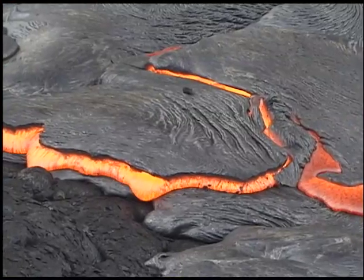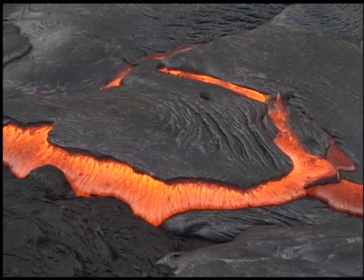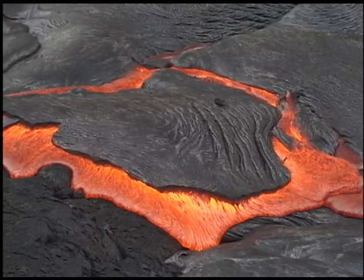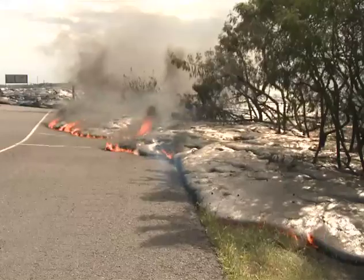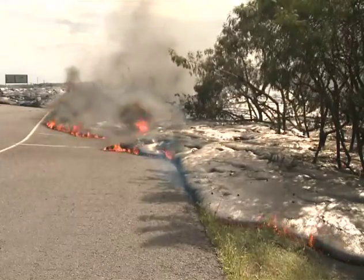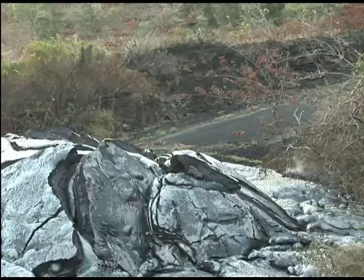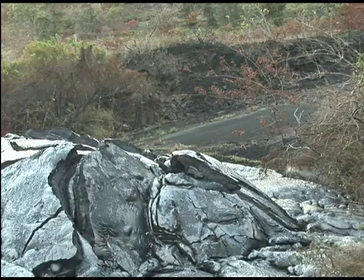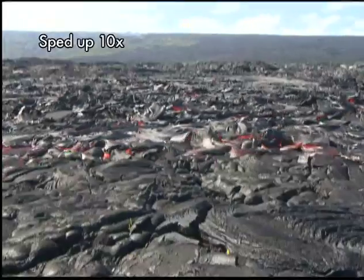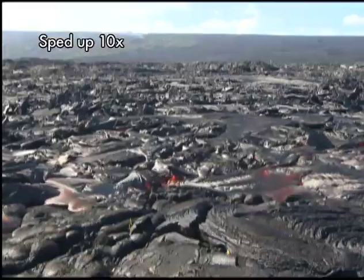The behavior of slow-moving pāhoehoe flows on Kīlauea can be notoriously difficult to predict over time. Flows often appear to move in fits and starts, guided by small changes in the ground slope and local barriers only a few feet high. On flat ground, they can appear inactive for hours as they inflate or thicken. Variations in the amount of lava reaching the front of the flow can be caused by changes in the volcano's output or blockages in the lava tube system.